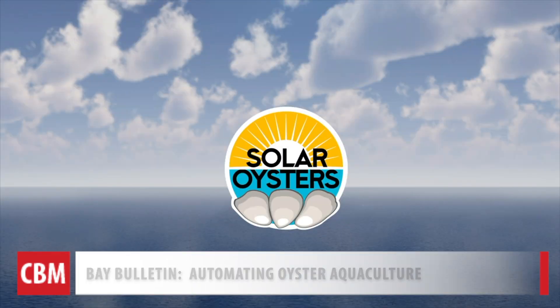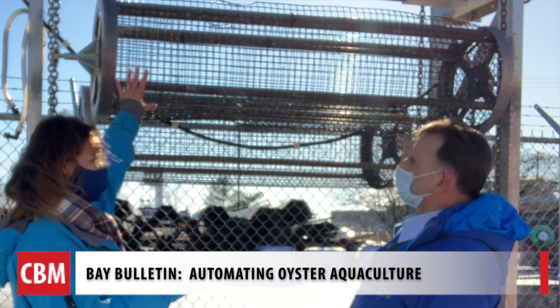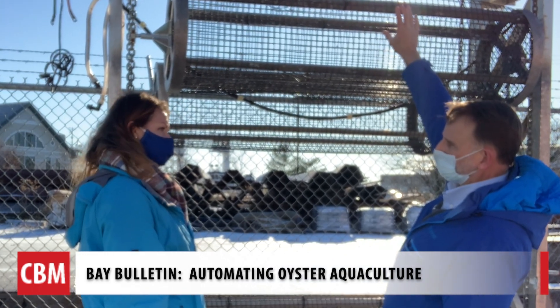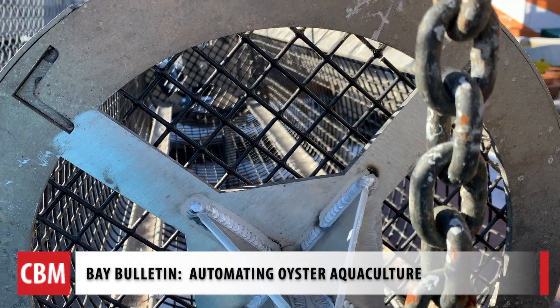Where this cage is located right here, it would be under the water — just under the water surface. That upper cage would be above the water surface. And as this chain rotates, it brings the cages down to depth, across, and back up the other side.